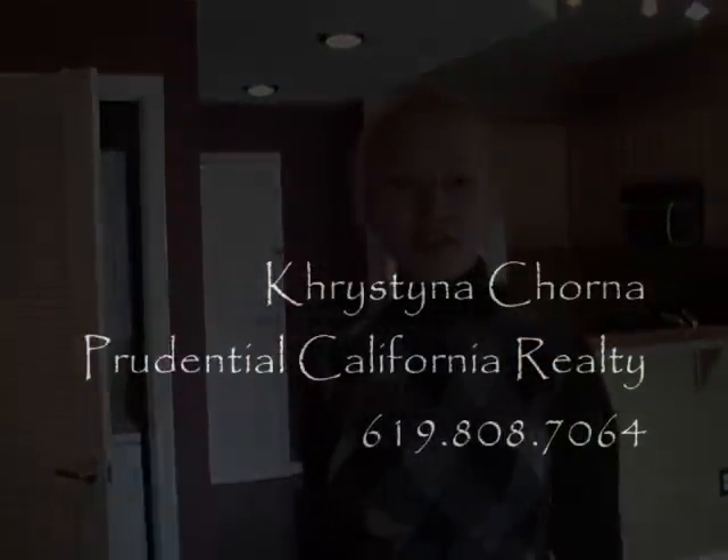If you have any questions or want some additional info, please email me or call me. My number is 619-808-7064. Thanks guys and have a great day.